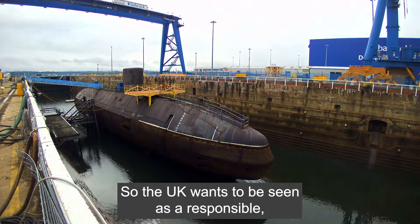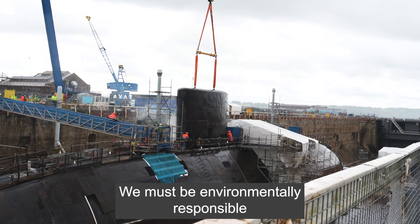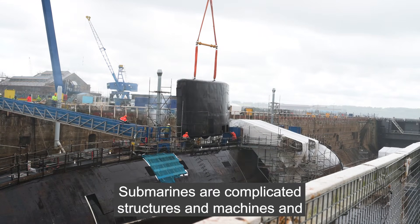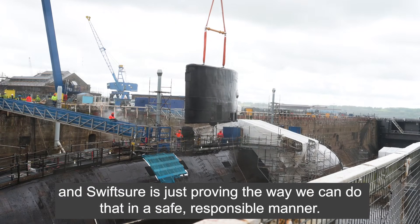The UK wants to be seen as a responsible nuclear operator, especially when it comes to our legacy submarines. We must be environmentally responsible in how we dispose of our previous equipment. Submarines are complicated structures and machines, but that doesn't mean that we cannot get rid of them. Swift Shore is just proving the way we can do that in a safe, responsible manner.